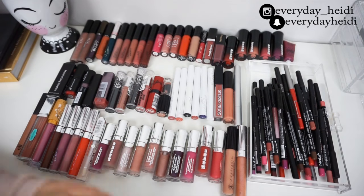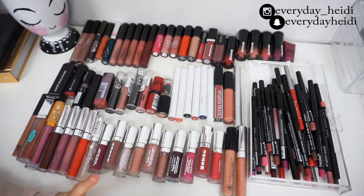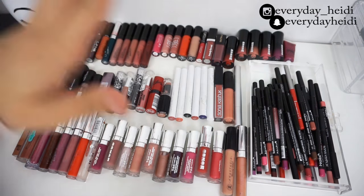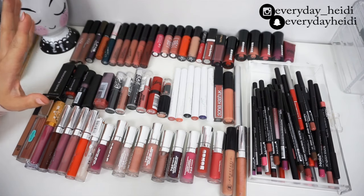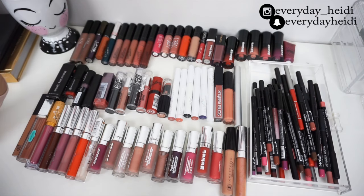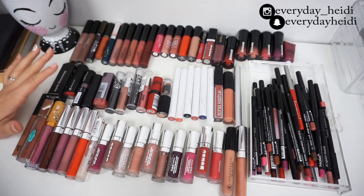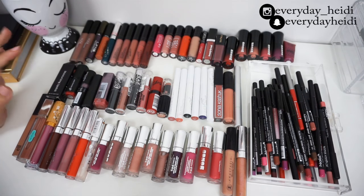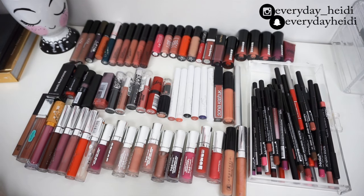Hey guys, today is my very first declutter in a declutter series I'm starting. I've been obsessed with watching declutter videos on YouTube so I thought I would do it myself. I'm going to be doing lip products today — lip liners, glosses, lipsticks, and liquid lipsticks. To be honest, I use probably five of these products, so hopefully we'll be getting rid of a lot today. If you want to see, keep on watching, give this video a thumbs up, and subscribe!